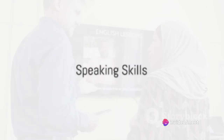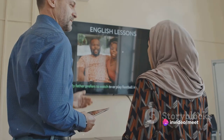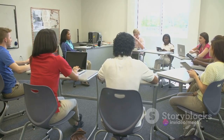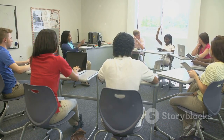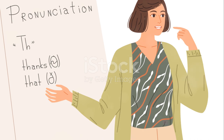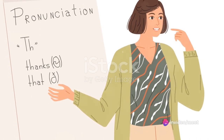To enhance speaking fluency, engage in regular conversations in English with native speakers or language partners. Practice speaking on a variety of topics and learn to express your ideas clearly and coherently. Work on pronunciation and intonation to sound more natural and confident.